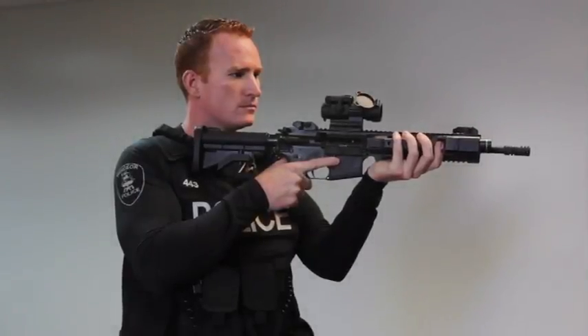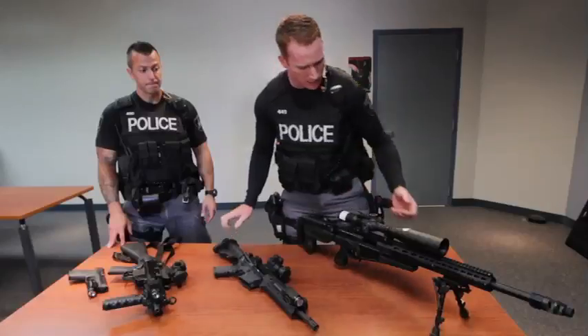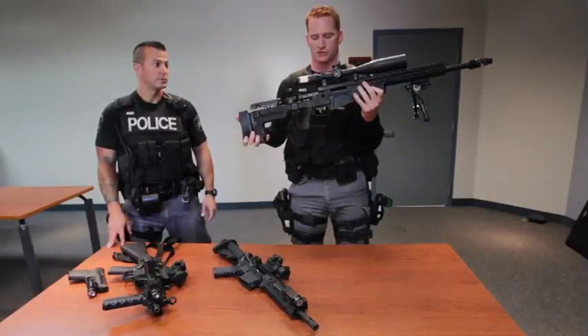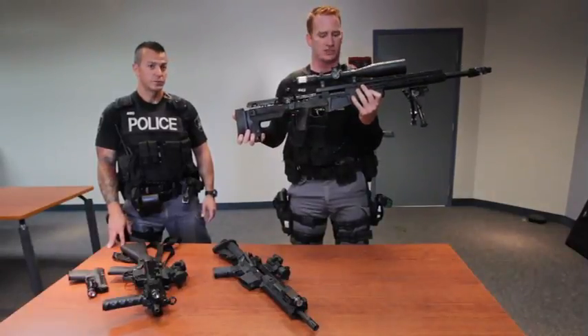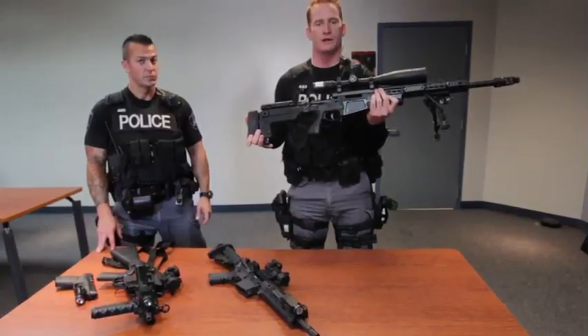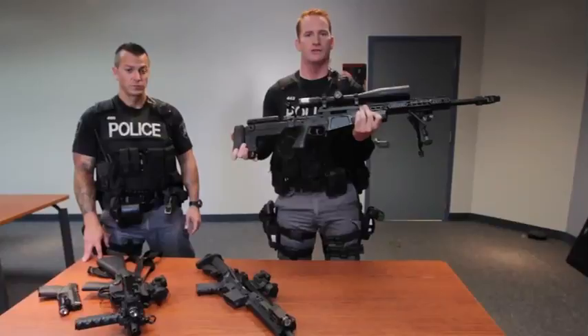It's more of our containment weapon. This is our sniper rifle. It's made by Accuracy International. It shoots a .308 round, and it's a high-powered tactical rifle with a 15-power scope on it, so it gives us the ability to see up close from long ranges away.